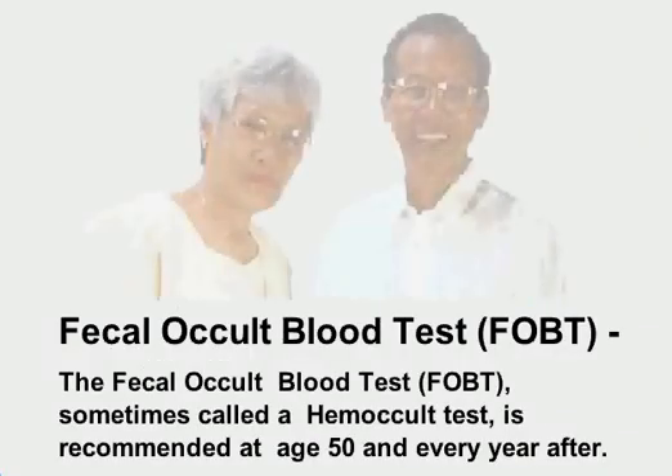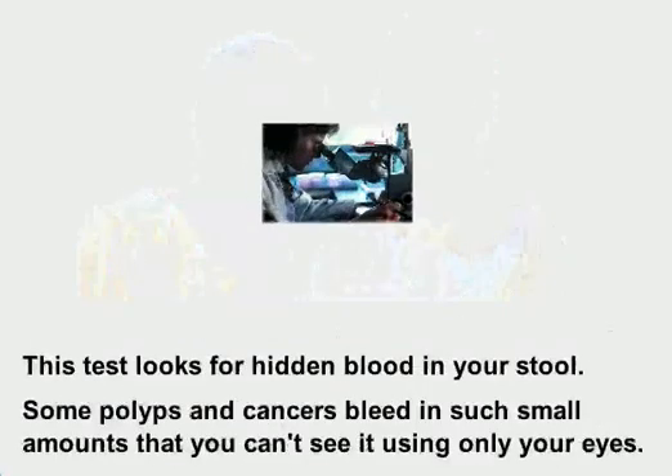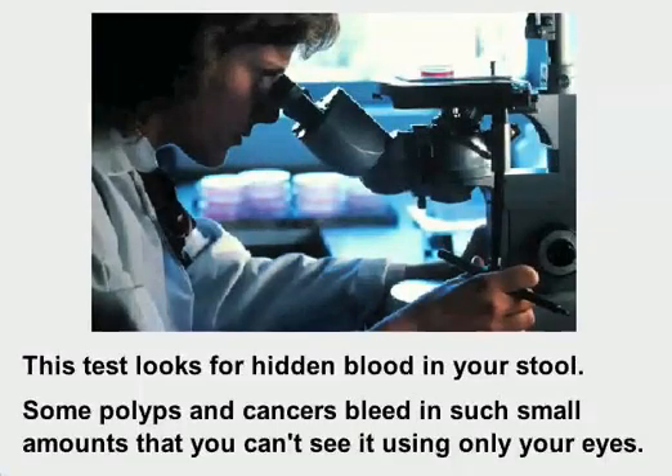The fecal occult blood test, sometimes called a hemocult test, is recommended at age 50 and every year after. This test looks for hidden blood in your stool, since some polyps and cancers bleed in such small amounts that you can't see it with your eyes alone.